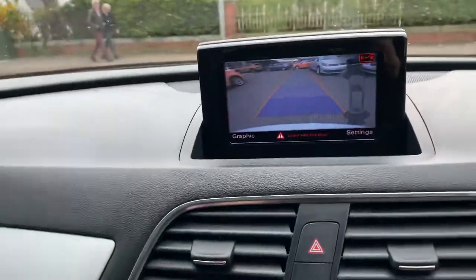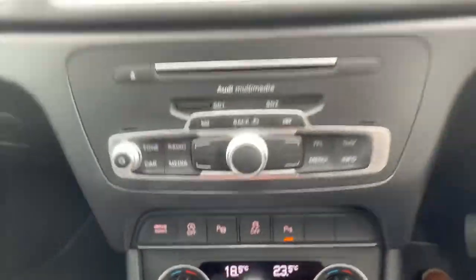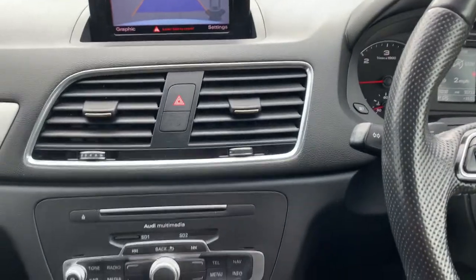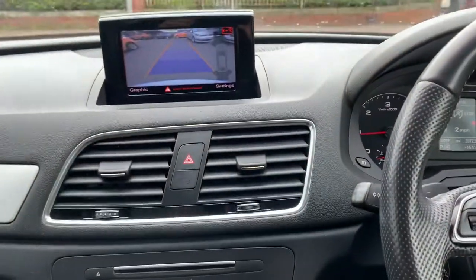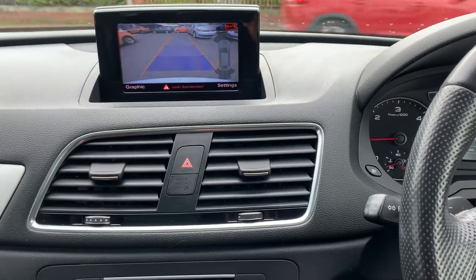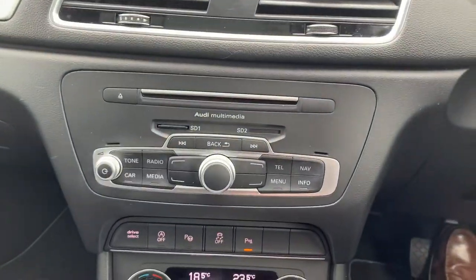There's your tilt and slide electric sunroof. That's what they call park assist — put the left or the right hand indicator on, and as you're driving along it will scan whichever side and look for a space. Once it's found a space, you pop it in reverse, let go of the steering wheel and it will automatically guide you in and do a parallel park for you.